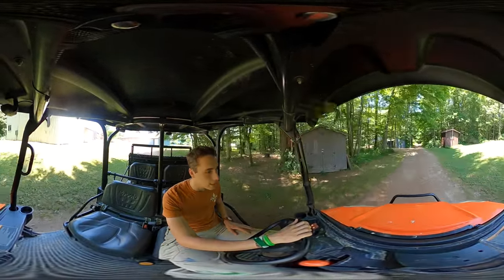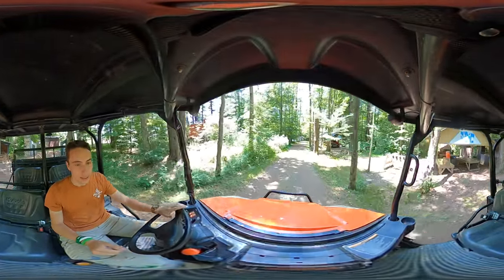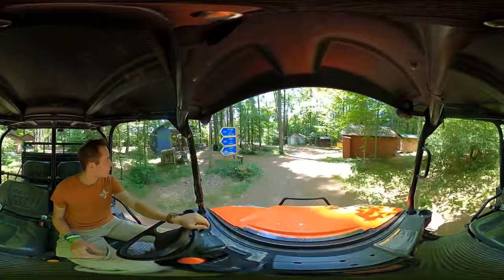Watch out for the trees, and into the village. A little bit of footwork there. We're passing the bakery, we're passing the glass shop, the blacksmith — all your favorite village stations.